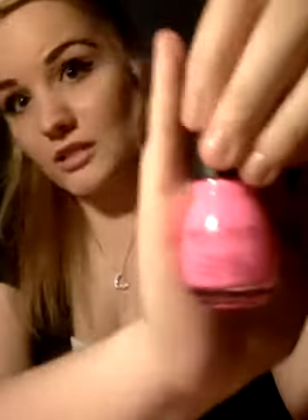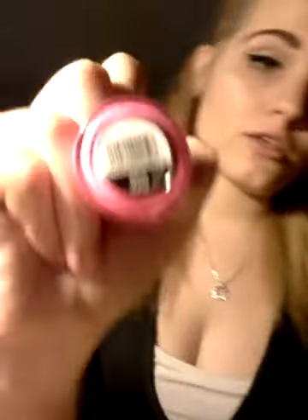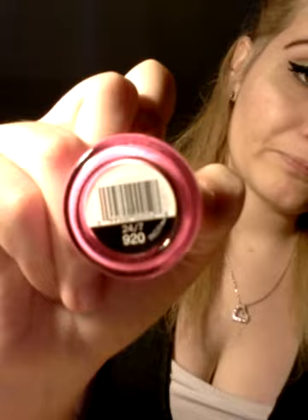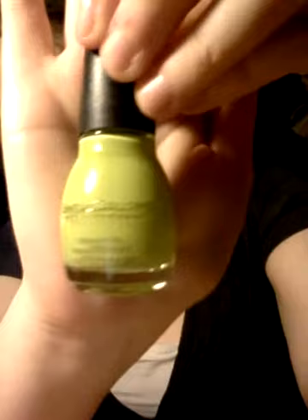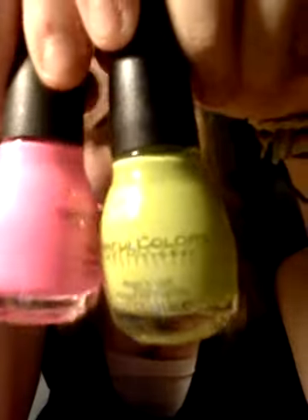I bought six more nail polishes. The first color is this bubble gum pink — I saw it and fell in love immediately. It's called 24-7, number 920. The next color is this candy apple green. I absolutely love green nail polish, especially in the summer, and I feel like these two will look so pretty together. This one is in the color Innocent, number 944.